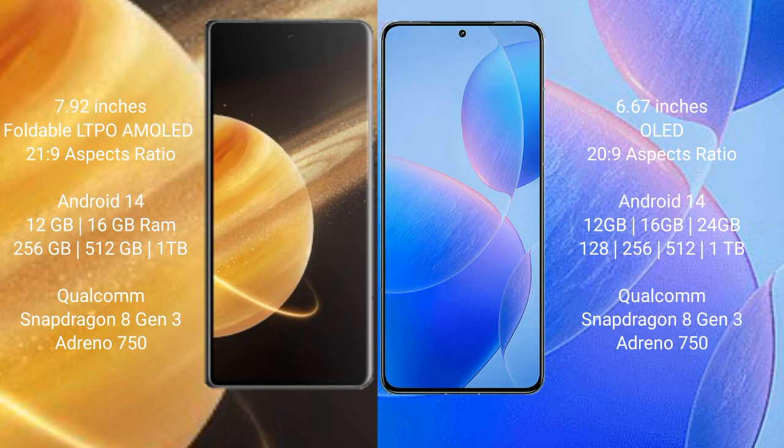Honor Magic V3 comes with 12 GB or 16 GB RAM and 256 GB, 512 GB, or 1 TB internal storage, powered by Snapdragon 8 Gen 3 processor with Adreno 750 GPU. Redmi K70 Pro comes with 12 GB, 16 GB, or 24 GB RAM and 128 GB, 256 GB, 512 GB, or 1 TB internal storage, also with Snapdragon 8 Gen 3 processor and Adreno 750 GPU.